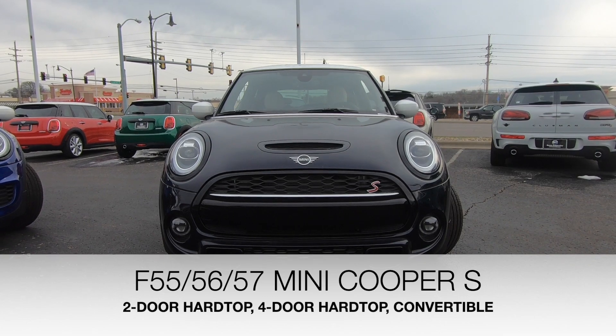Starting with the base MINI Cooper, it will still have the seven-speed DCT but will now also have a six-speed manual. Those will be the Cooper two-door, the Cooper four-door, and the convertible. Moving up to the Cooper S, the Cooper S two-door, the Cooper S four-door, and the Cooper S convertible will also have a manual gearbox.